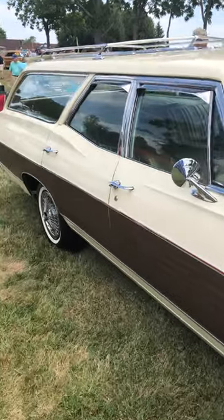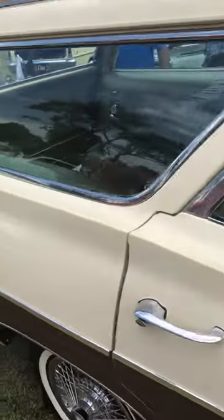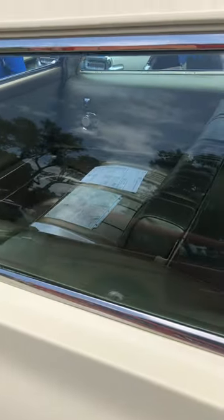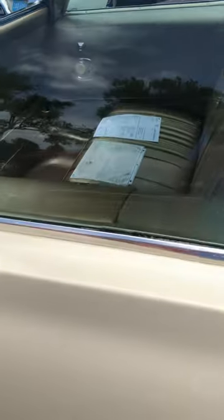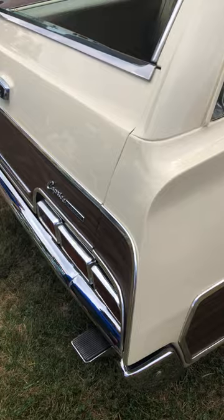We've got the wood grain going down the side, the kind of gold interior, and this one does have the reverse-facing rear seat. You can even see they have the build sheet in there and all sorts of cool stuff — a very cool version.